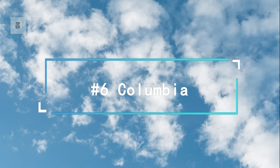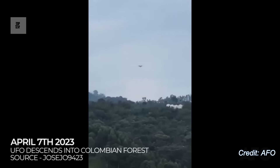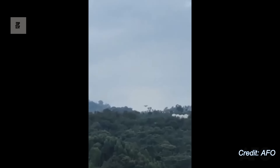Number 6. This one shot on April of 2023, showing a strange object hovering over a forest in Colombia.